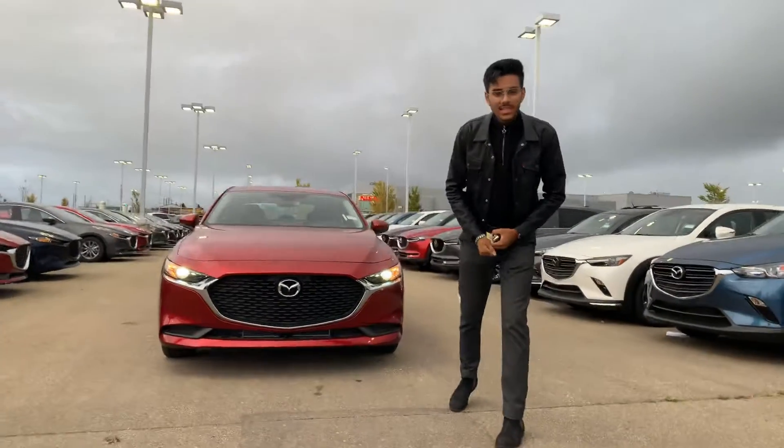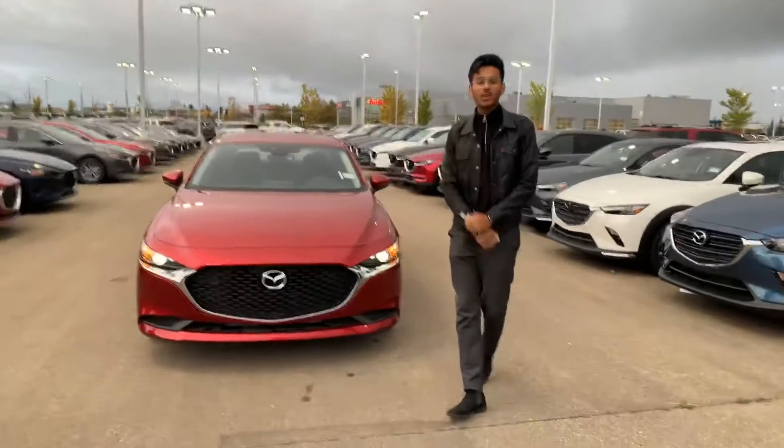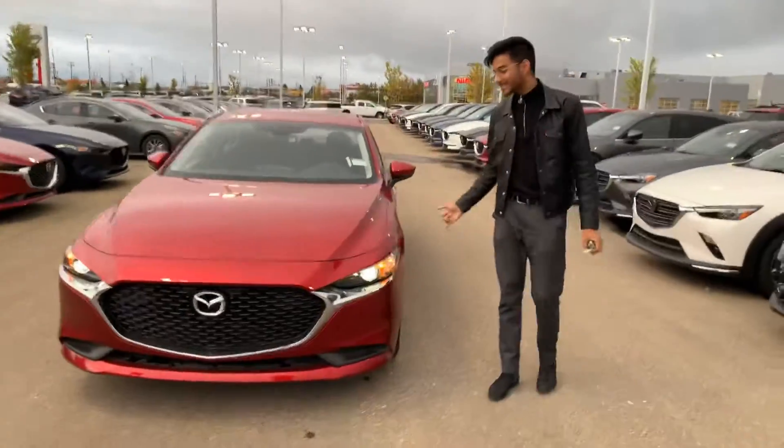Hey Ashvin, Jaz from Mazda. As I promised, I'm putting together a quick video walk-around of the 2019 Mazda 3GX.